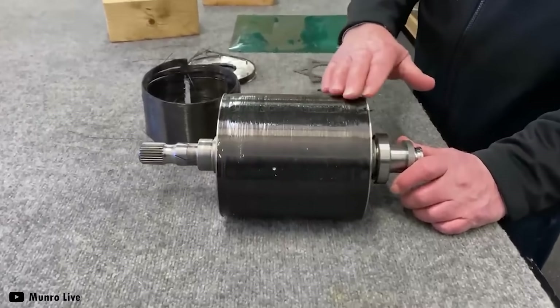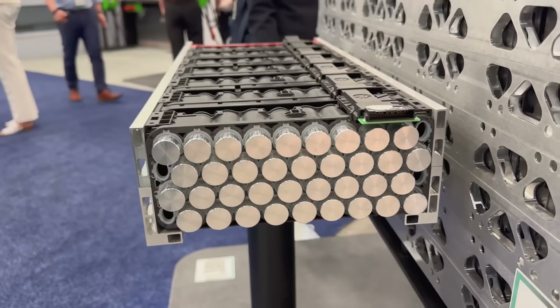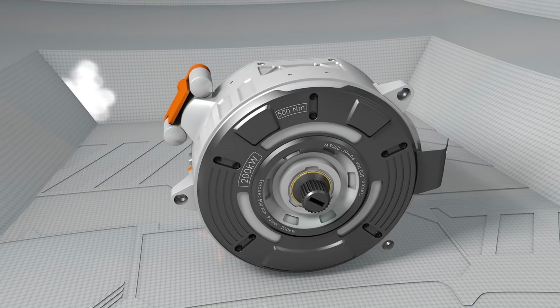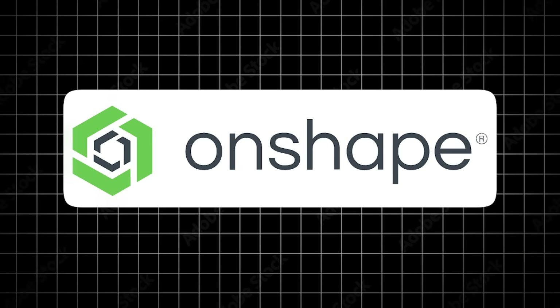But how are they powering the three of these that they have on board? Of course, from a state-of-the-art battery pack, which has some extra tricks up its sleeve. But before looking at that, if you want to design motors of your own, or anything from propellers to cup holders, you need to know about today's sponsor Onshape.